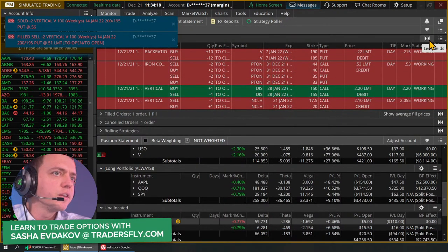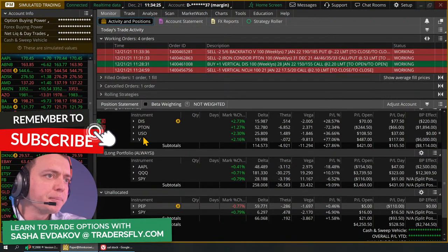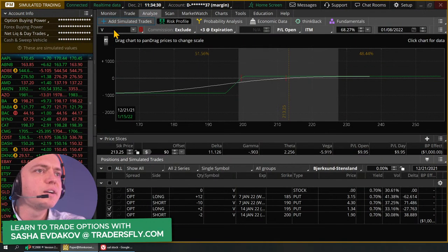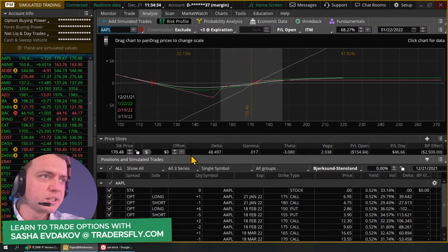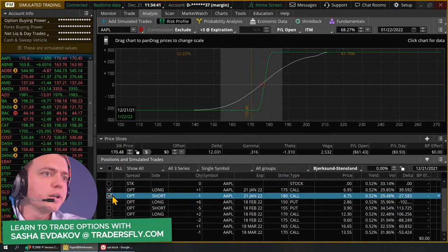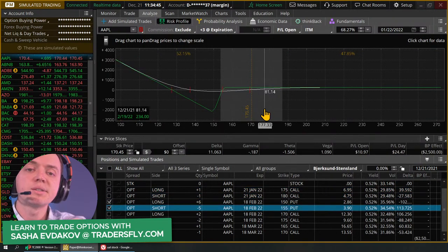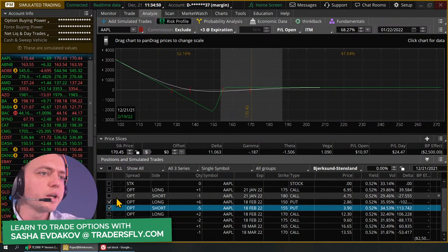One got filled on Visa. The back ratio will probably be more difficult to hit because it's a more complex trade. Let's review this Apple trade real quick. I always have the long portfolio and you could start building it — as you can see, a lot of stuff going on here. I've got this one vertical not doing anything, a back ratio — this one's panning out. We did this one on a video the other day. You can see it's working out.